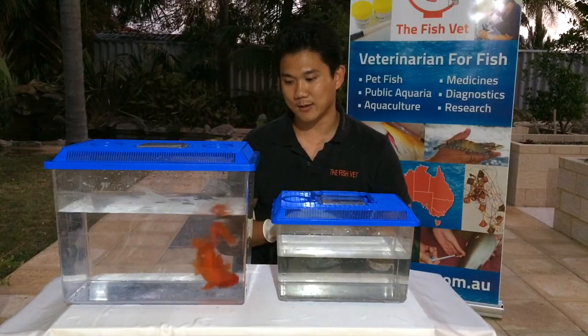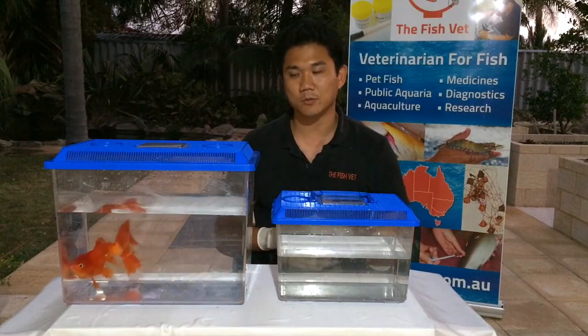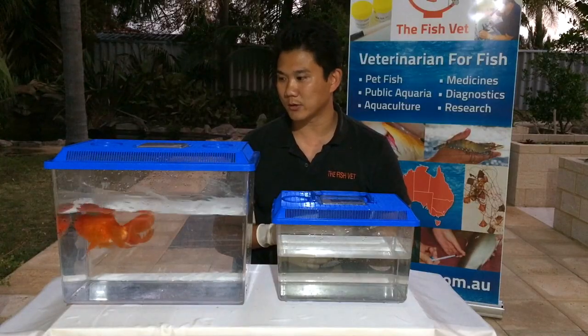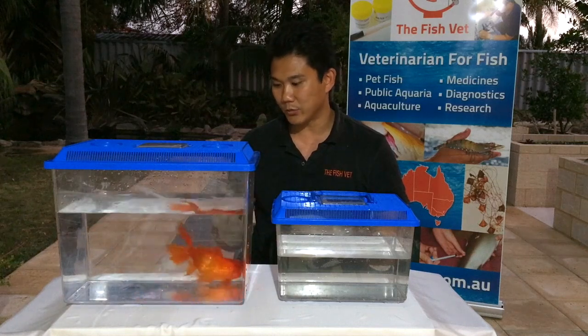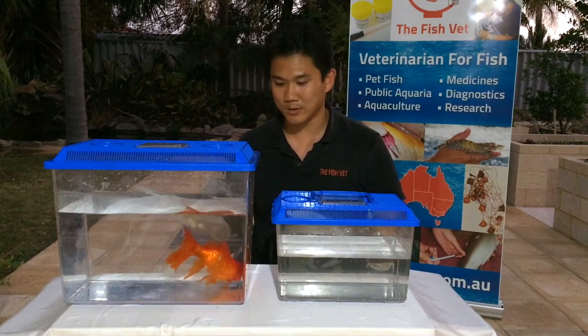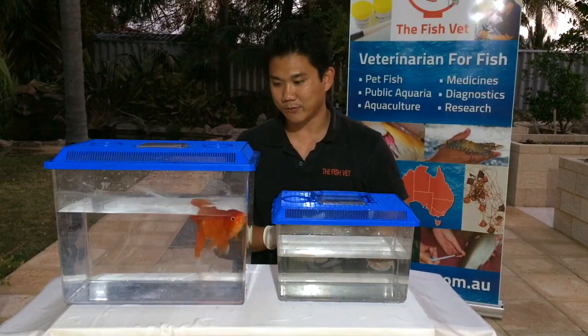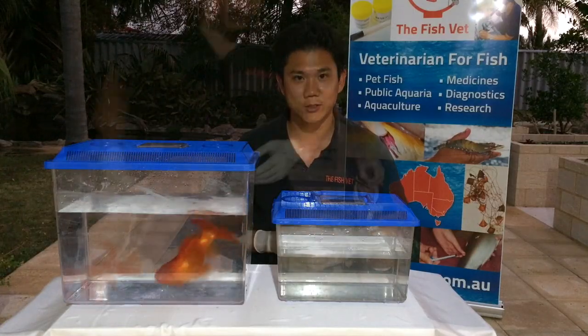But in this case he's been living in an outdoor pond and has had a lot of vegetable material to eat, so maybe that theory may not ring true. The best that we can do now is to actually try to remove that excess gas. I'm just going to put him into an anaesthetic solution, which is alfaxalone, and then we'll keep talking about Ruby's condition.